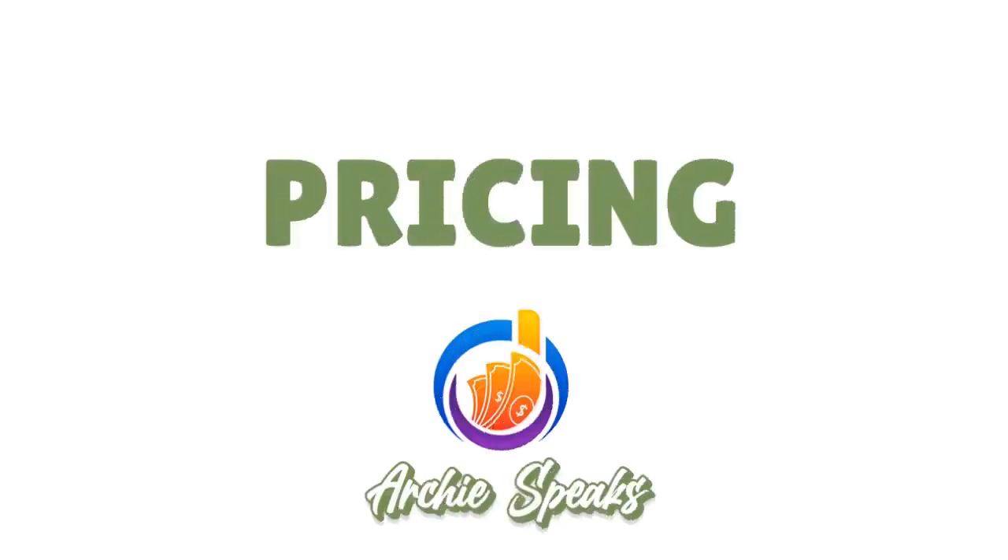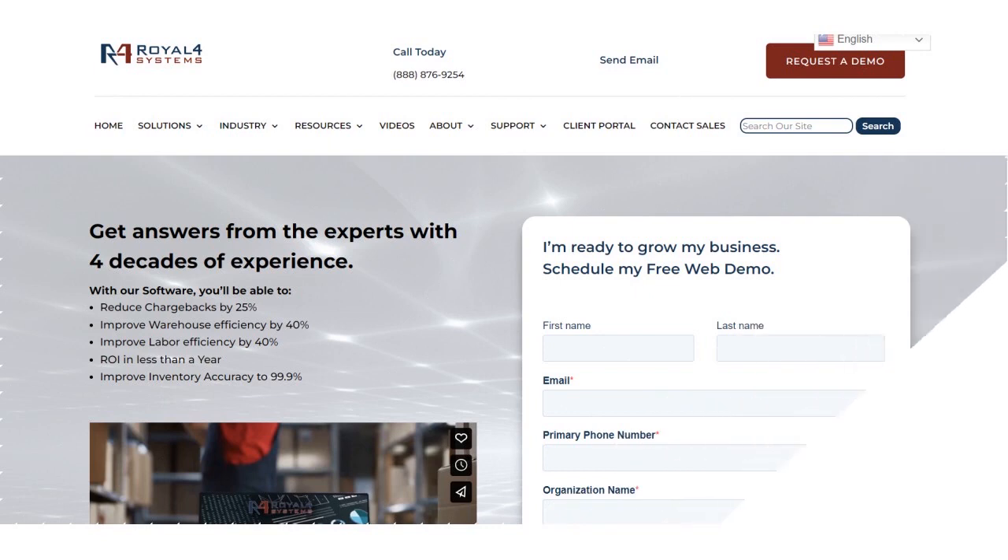Let's talk about pricing. REL4 wants you to contact them directly. If you're interested in pricing for REL4 warehouse management system, you'll need to contact customer service. The number is 1-888-876-9254. You can also fill in the form on their website with your first name, last name, and contact details.